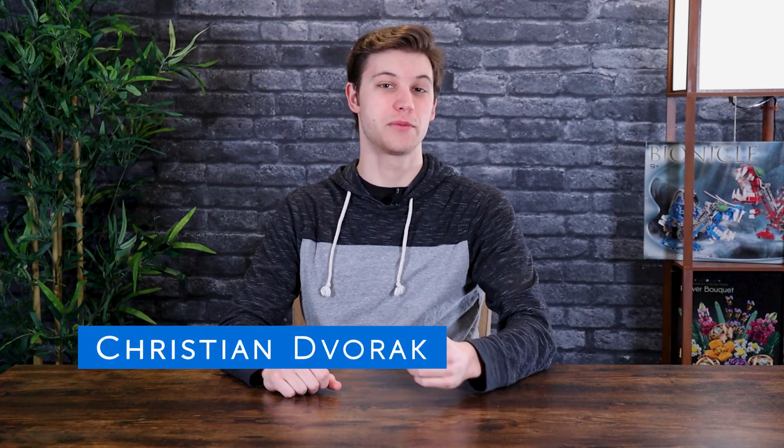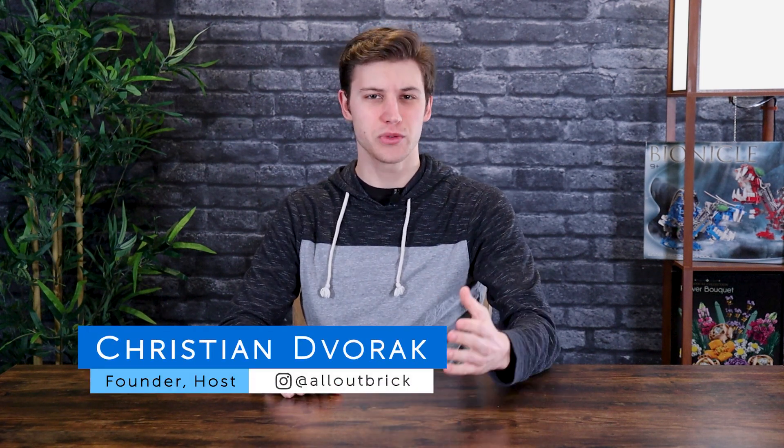Hey everyone, I'm Christian from All Out Brick. Welcome to another Mata Nui Monday. As always, the best way to tag along with us every week is to subscribe and turn on notifications. This week we're going to be looking at Set 8557, the EXO TOA.